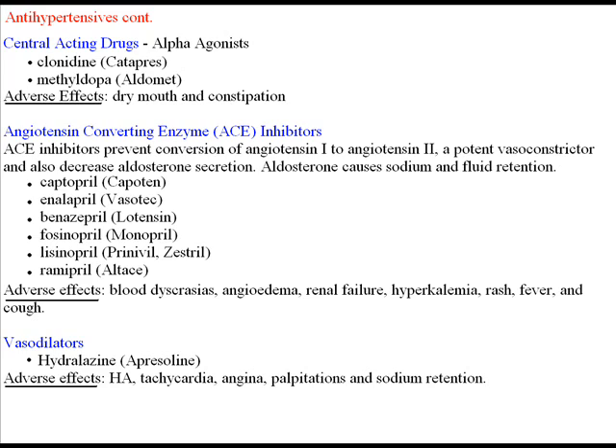Next are the vasodilators, such as hydralazine. This acts directly on smooth muscle to lower blood pressure. Adverse effects include headache, tachycardia, angina, palpitations, and sodium retention. It should be given with meals to increase absorption.